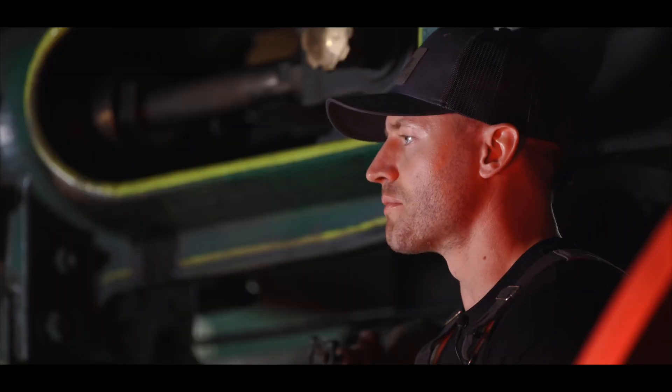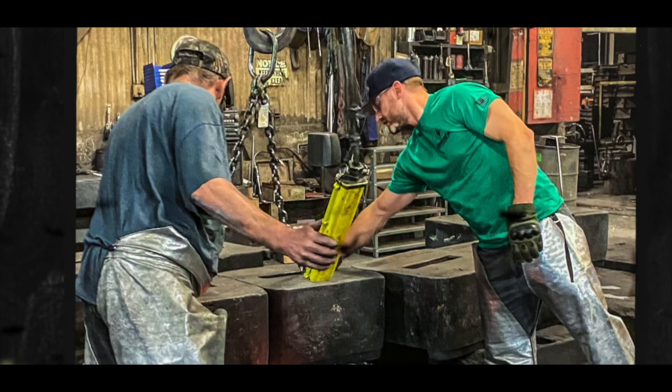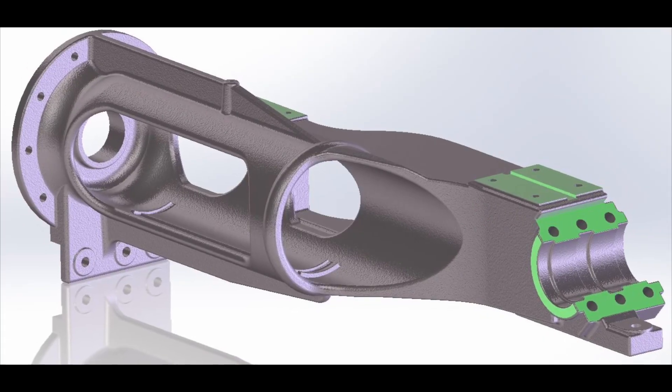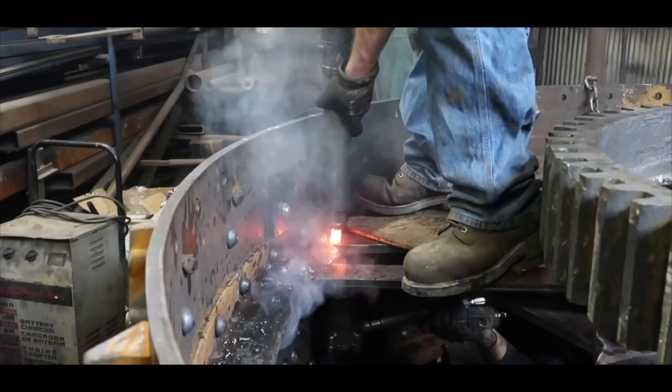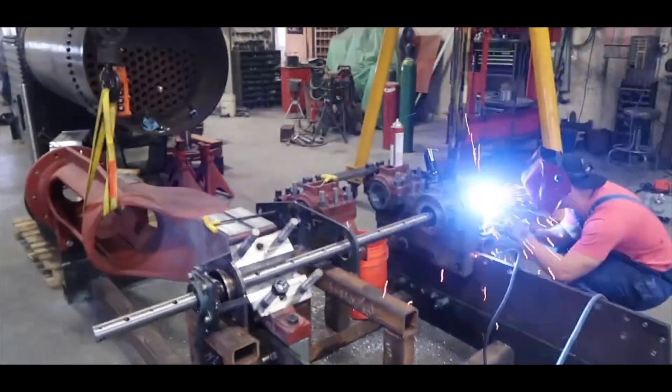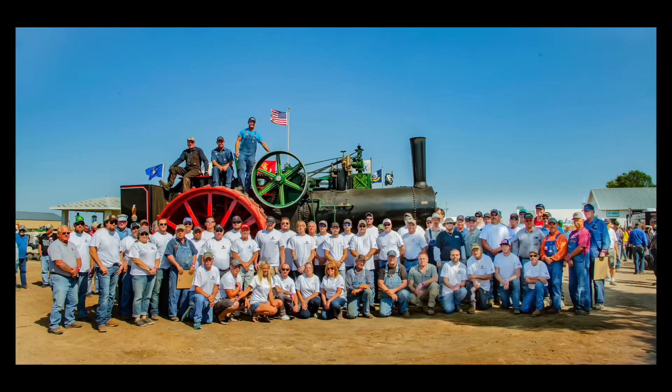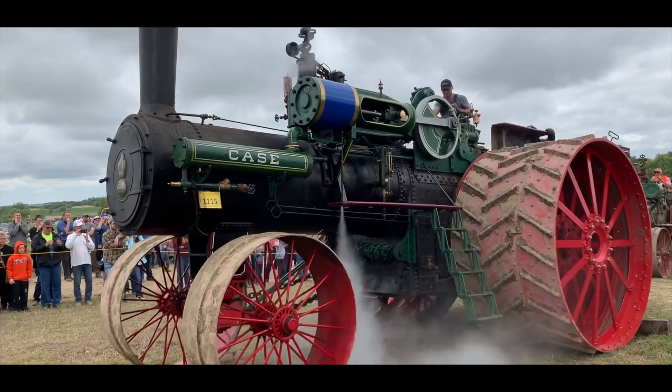So we had only the blueprints to work off of. We built this engine and brought it back, casting it one piece at a time, engineering everything in 3D CAD, making every single piece — riveting, forging, welding — building everything from scratch and bringing this all together into one 75,000-pound chunk of iron and steel.